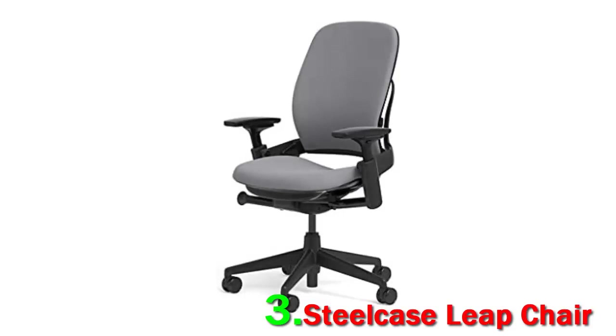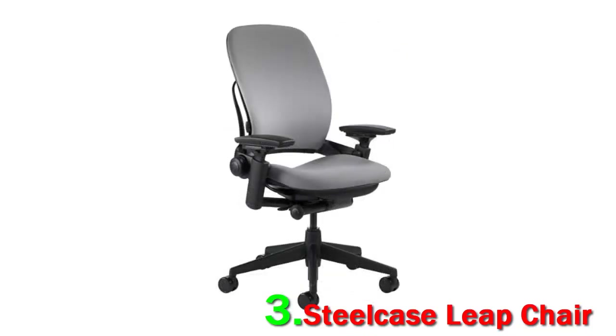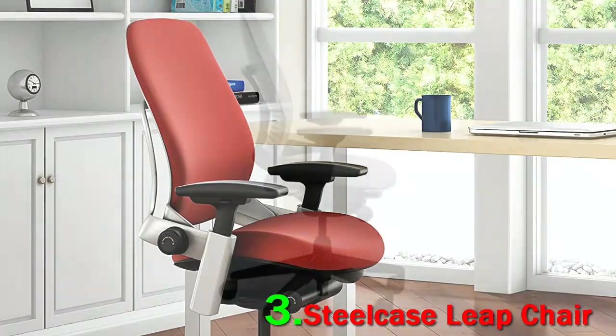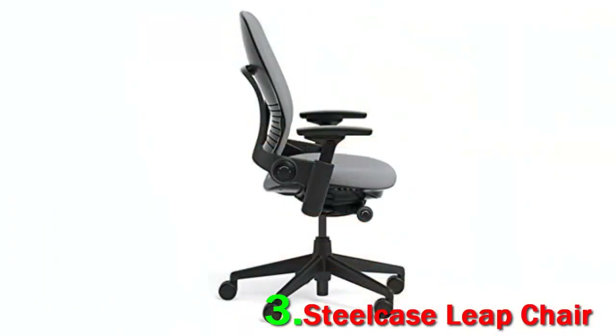Number 3: Steelcase Leap Chair — a tried and true chair design that provides support and comfort. Built as Steelcase's number one selling chair, you'd be a fool not to consider this office chair during your hunt for sitting bliss. That's why we rated it our best home office chair, using something called Live Lumbar technology.